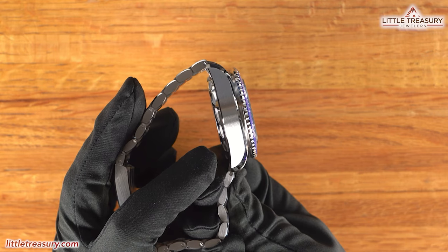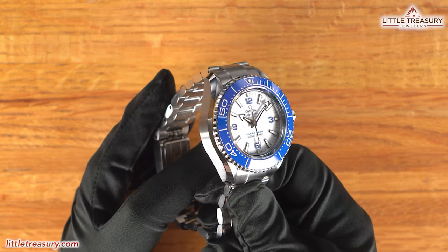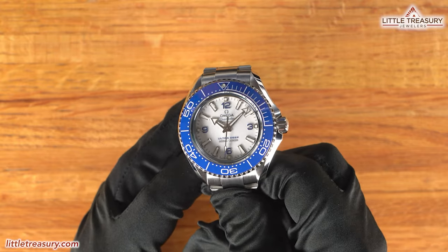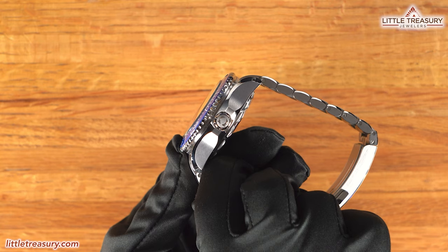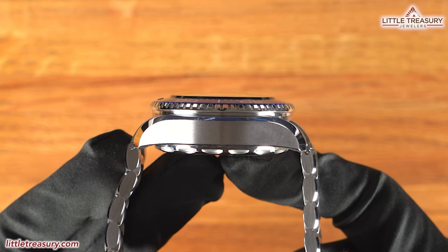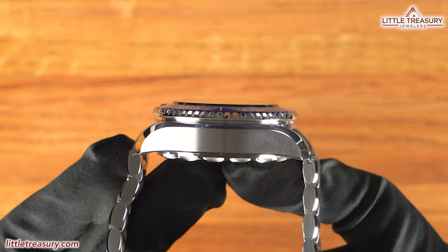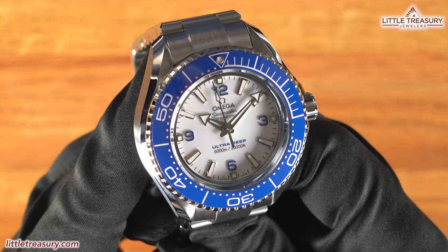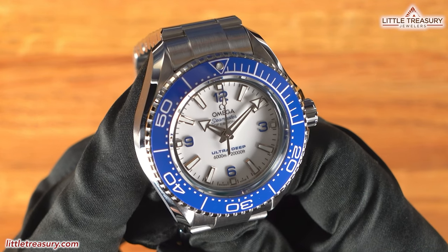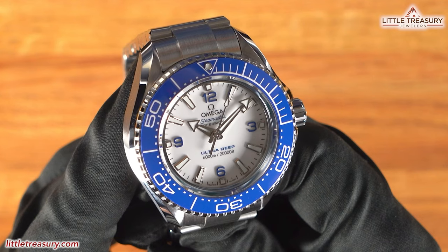It has matte-finished lug tops with a large swooping bevel of high polish on the edges, and a solid matte finish on the sides. The crown is a screw-down with large bevels for grip and the Omega logo at the top. The domed crystal protrudes above the bezel slightly and is one of the thickest sapphire crystals at 5.2 millimeters thick. The bezel has a blue ceramic polished insert with a diving scale and white enamel.